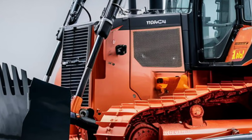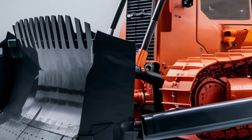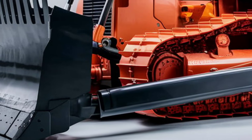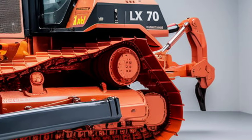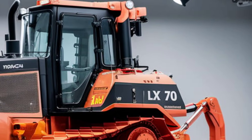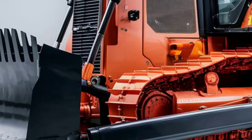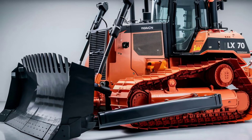One of the standout features of the 2025 Hitachi LX-70 is its smart technology integration. Hitachi's proprietary AI system, Intellidozer, analyzes worksite conditions in real-time, adjusting the machine's performance for optimal results. For example, it can automatically adapt the blade's angle and pressure based on soil density, reducing operator fatigue and improving efficiency. The machine also includes remote monitoring capabilities, allowing managers to track its performance, location, and maintenance needs via a smartphone app. This connectivity ensures minimal downtime and maximum productivity.